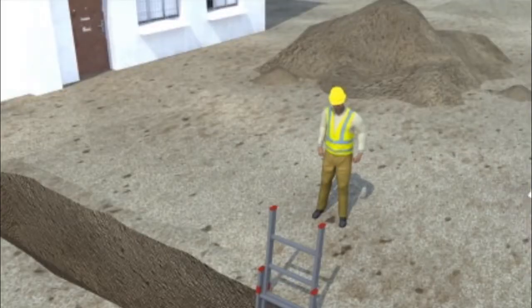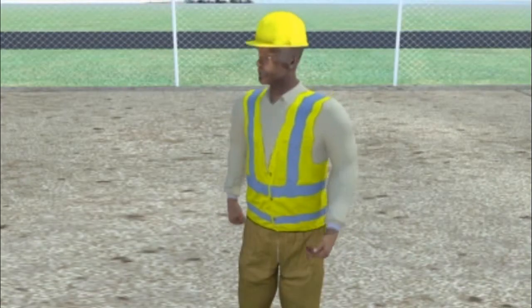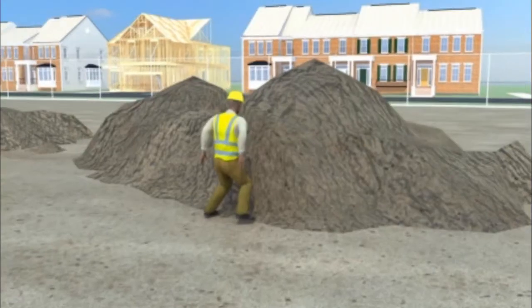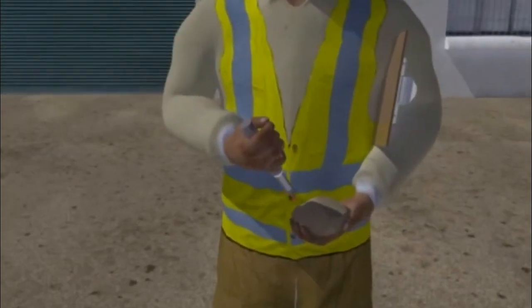Inspections must be performed at the start of every shift, after a rainstorm, or whenever conditions change. The competent person must also test the soil in a trench. OSHA requires at least one test by looking at the soil and at least one test by hand. If a person knows the soil types, they can pick the right protective system to keep workers safe when they're in trenches.